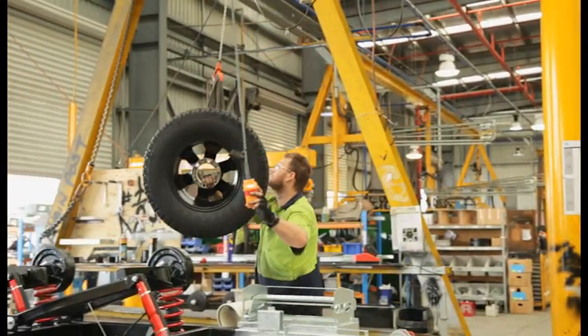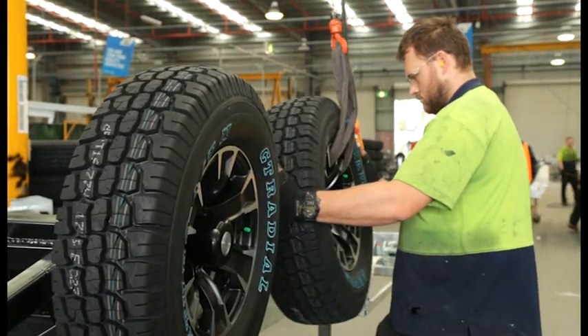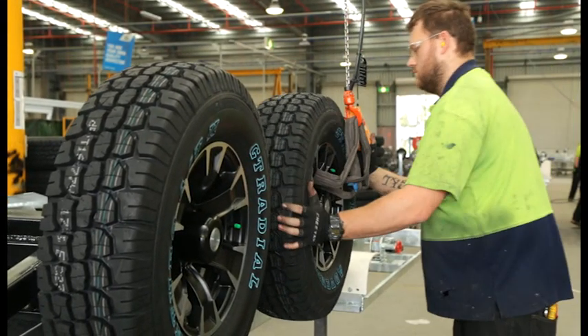Other components added in the chassis shed include the jockey wheel, drop jacks, bumper, coupling, steps, mud flaps, wheels and water tanks.